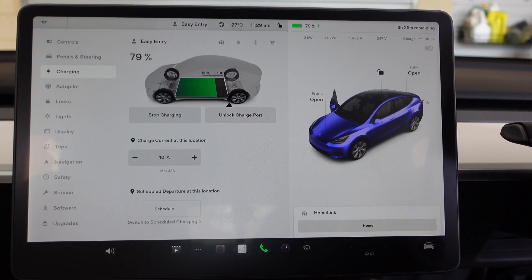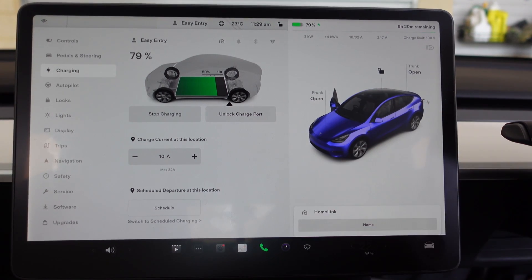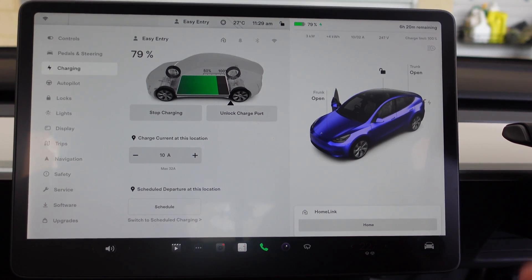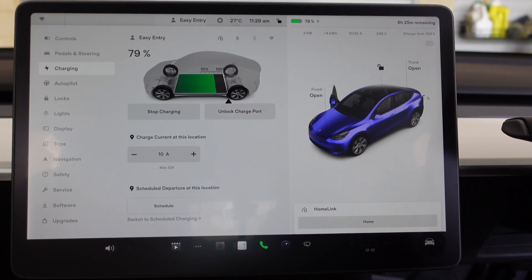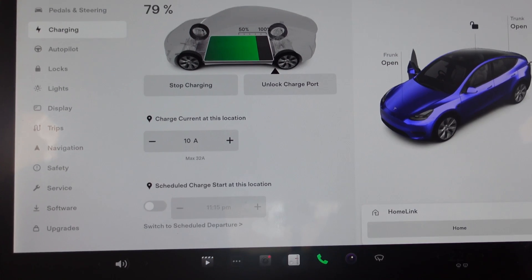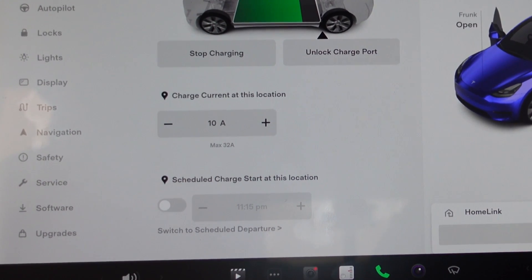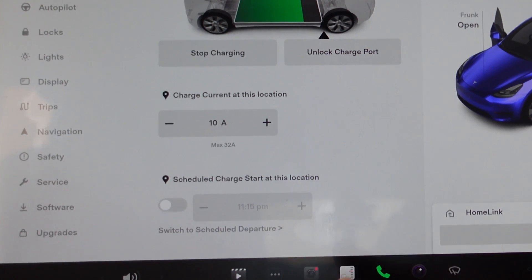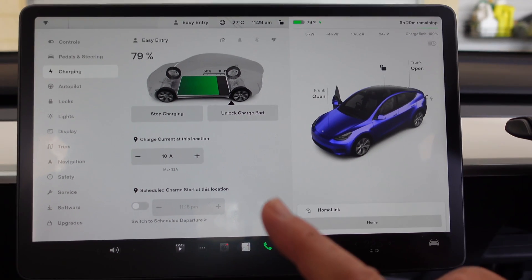So you might want to be at work and set it so you're charged up when you leave at 5 p.m. or whatever. You can set that. The other option is scheduled charging, which is slightly different — that is where you set the time to start the charge.